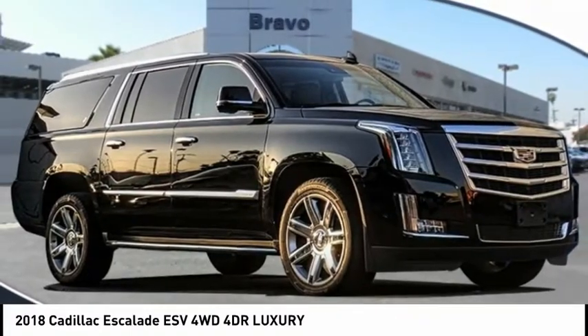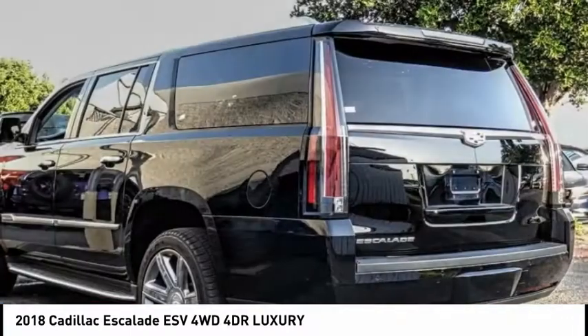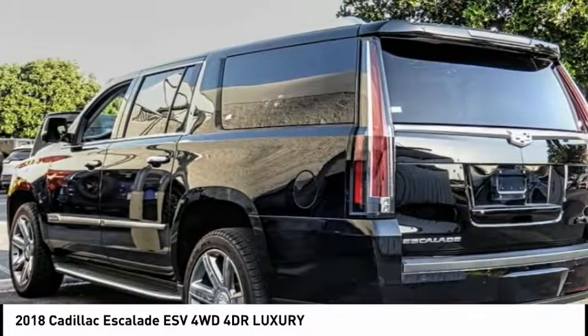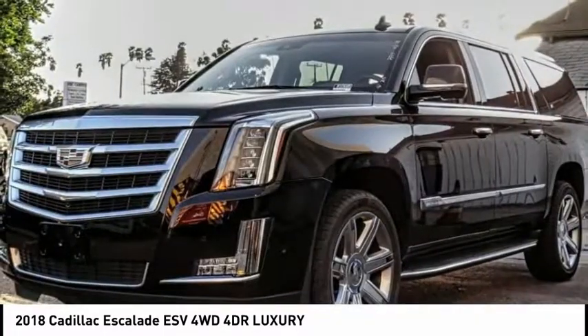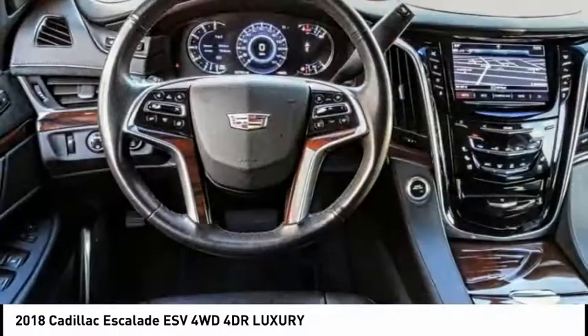You are going to love the 2018 Escalade ESV. The Cadillac Escalade ESV is a longer version of the Escalade. The ESV is a large, luxurious SUV that delivers performance and style.